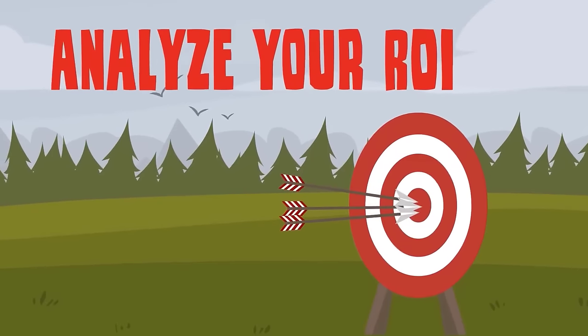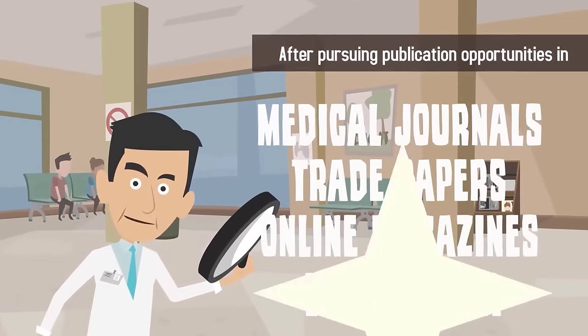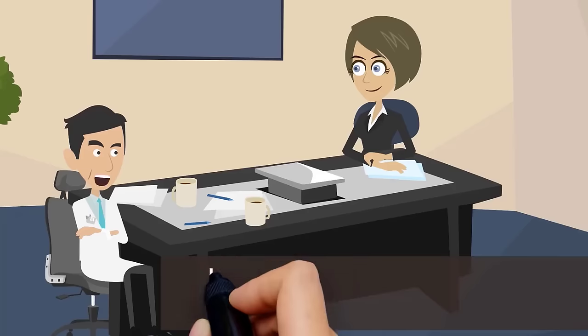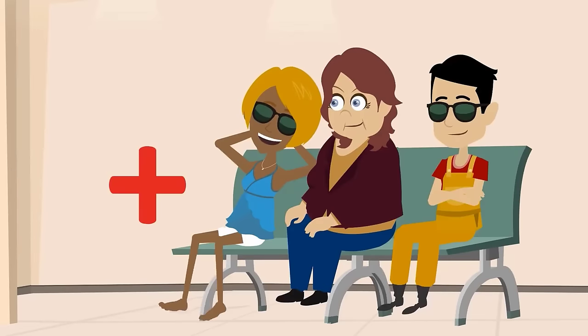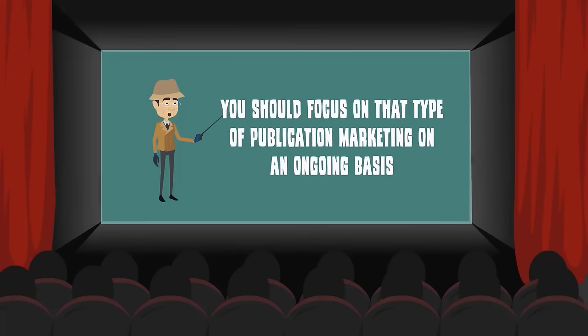Number four: analyze your results. After pursuing publication opportunities in medical journals, trade papers, online magazines, and local media, calculate the time and expense in terms of your return on investment, or ROI. If it took you seven hours to secure an interview with a national newspaper, and the interview resulted in three new patients, it's clear that your practice has made a profit, and you should focus on that type of publication marketing on an ongoing basis.